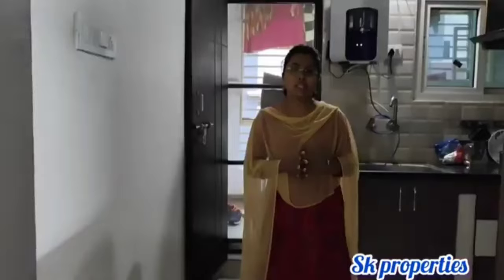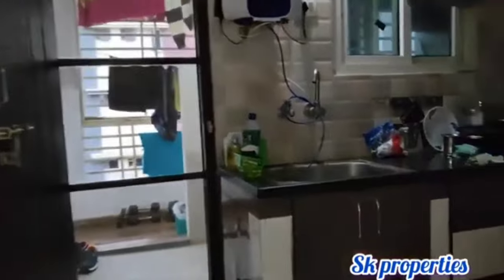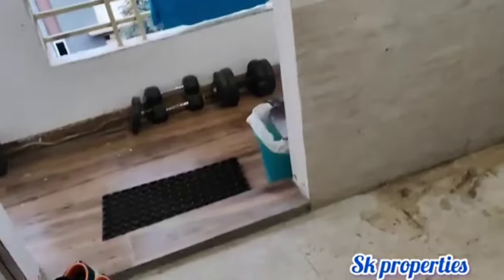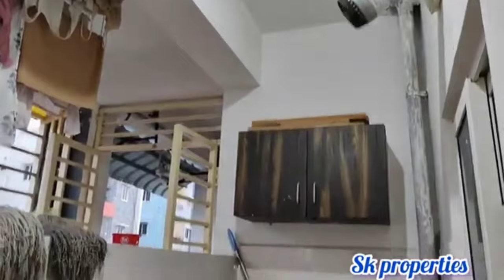This is a kitchen view. The kitchen area is spacious. This is the kitchen area with a washing unit. This is a big size unit.